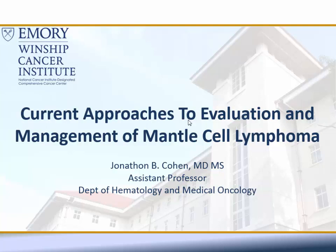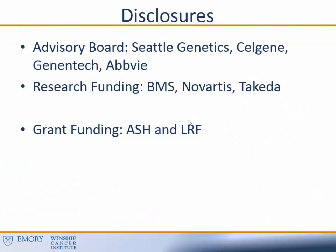Good morning. Thank you for coming in early this morning to learn a little bit about mantle cell lymphoma. My goal today is really to highlight a lot of the work that's been done here over the last several years. We don't have a whole day to devote to summarizing all of mantle cell, but over the next hour I'll try to hit on some of the highlights based on some of the work that we are doing here.